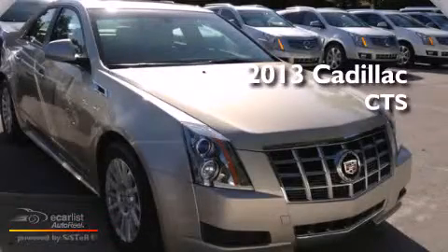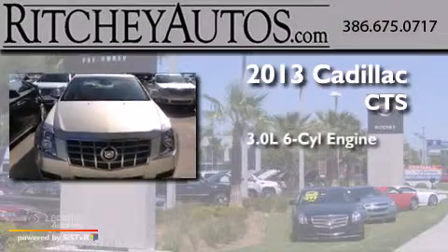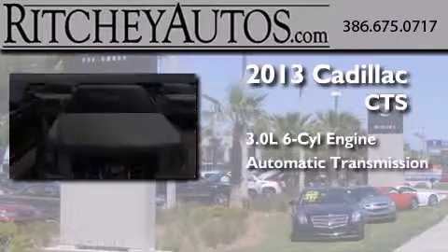This is a brand-new 2013 Cadillac CTS. It features a 3.0-liter six-cylinder engine and an automatic transmission.